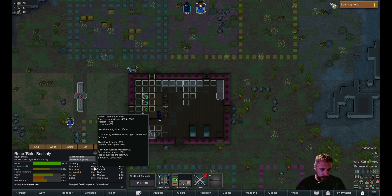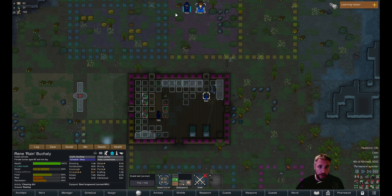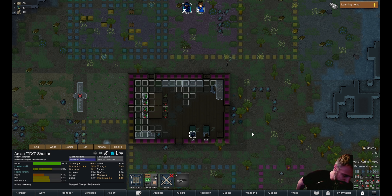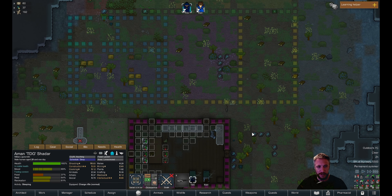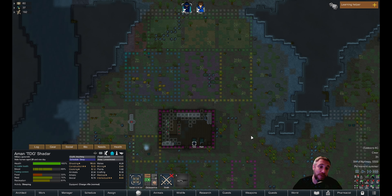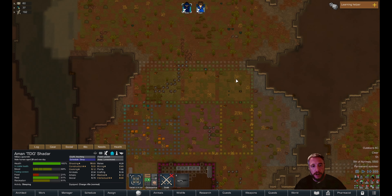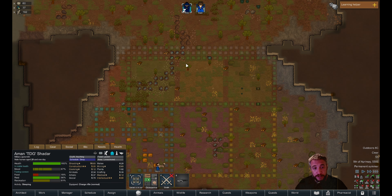He's about to level to five, about to surpass her in construction capabilities. Wait — that's Renee. He's already surpassed her. That's great, actually. I wanted him to be the main constructor. Which is kind of funny because he's supposed to be the rich kid, but he's still good with his hands. That's why he left the rim world — he was like, this is bullshit, I want to go do something with my life.